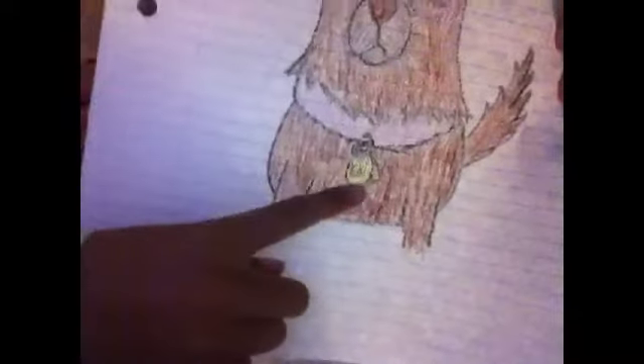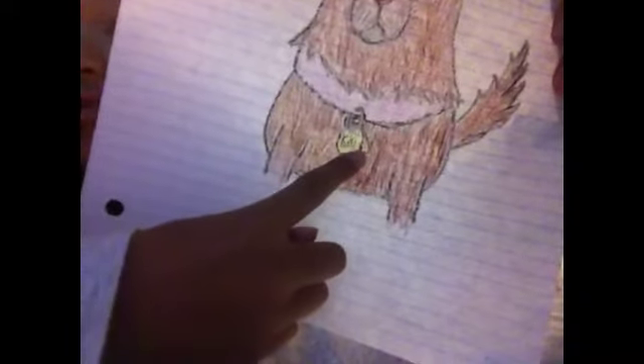She has two little tags — one that doesn't say her name on it, but I don't really know what it says on it. I didn't want to write it, so I just put 'cheeky.' And she has a little triangle one back there, so I just added a little bit, and you can see a little bit of scribbles.